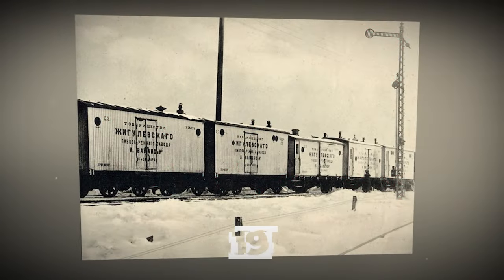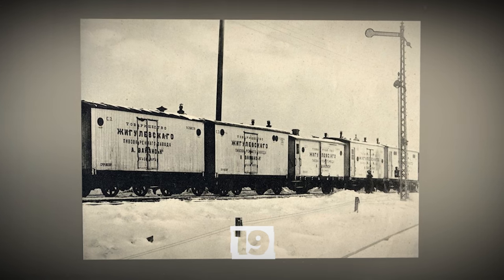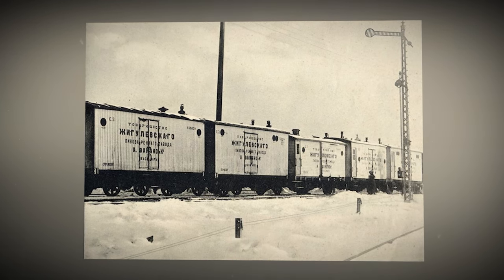Beer wagons in the Russian Empire carrying Zhigulyovskoye beer, between 1885 and 1905.